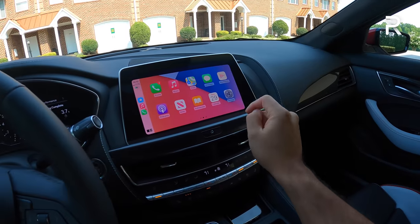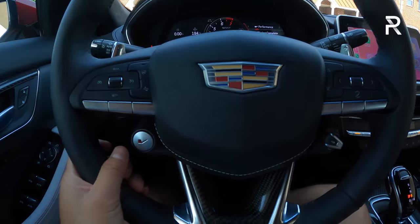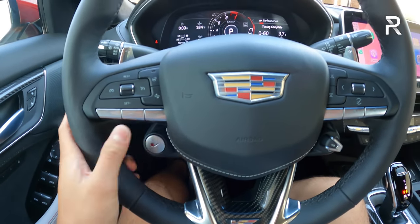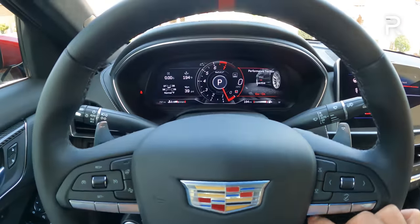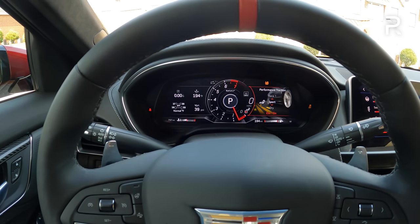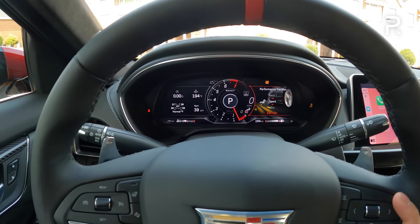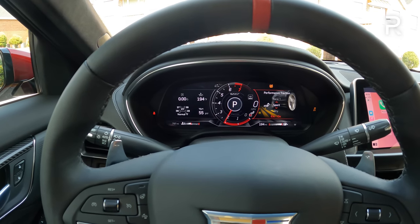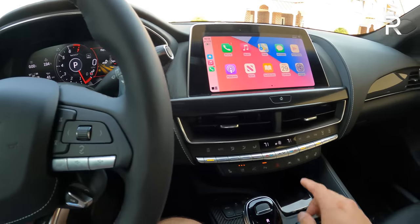I like the bigger display and the heads-up display. Cadillac has completely redesigned the steering wheel with a separate V button to quickly access your V driving modes, and you can also quickly access the performance traction management, which allows you to access launch control and adjust the software to custom tailor how aggressive you want the traction control to be. When you put this into V mode, it opens up a baffle in the exhaust, and the engine sounds really good out on the road.